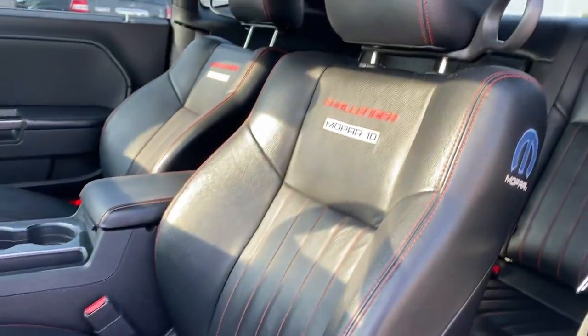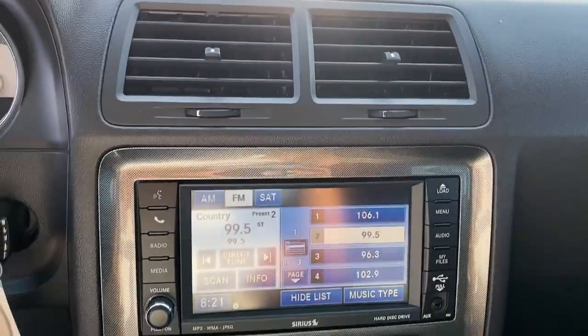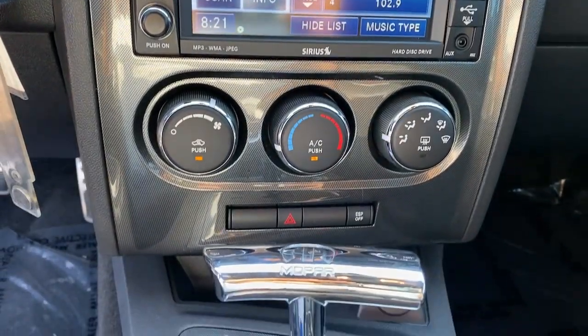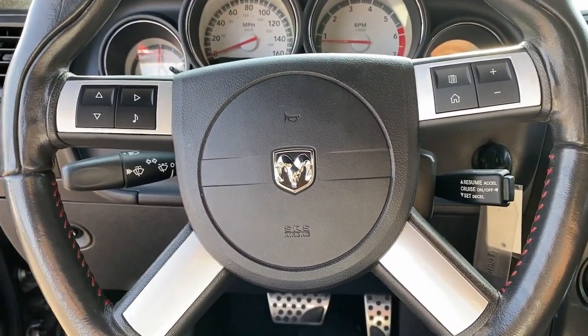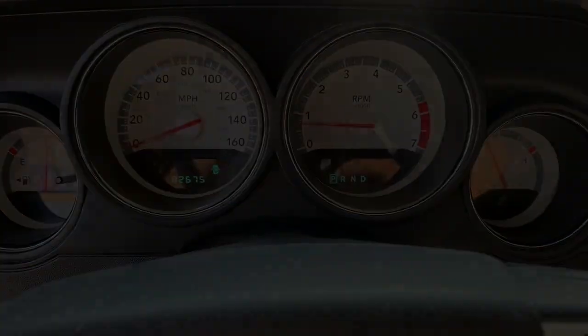The following are some of this vehicle's highlighted options: keyless entry, fog lamps, power driver's seat, electronic stability control, aluminum wheels, intermittent wipers, tire pressure monitoring system, power windows, bucket seats, four-wheel disc brakes. Experience the edginess.